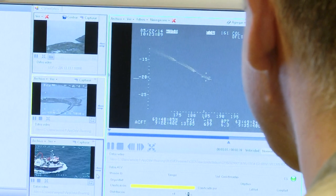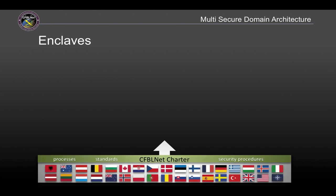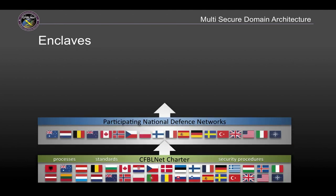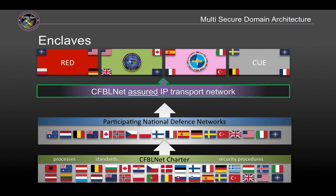The Combined Federated Battle Laboratories Network is, as it says, a federated infrastructure. No country owns it specifically or owns and operates it exclusively. The CCEB, NATO and the U.S. are partners in this and there is nothing, nothing like it within or between any of our nations.